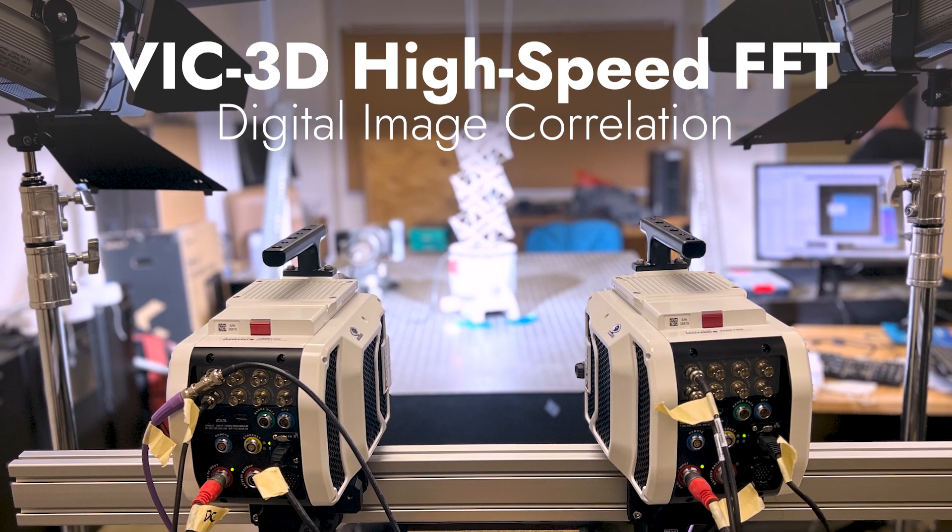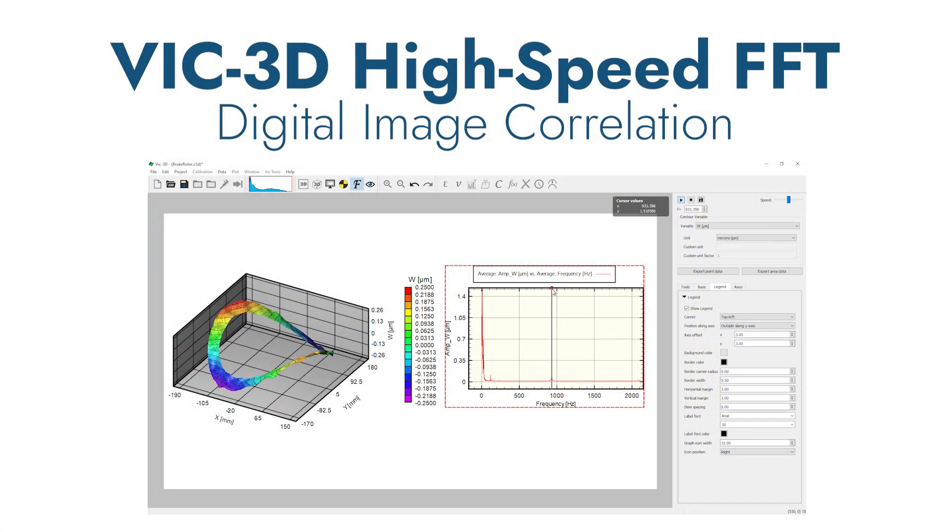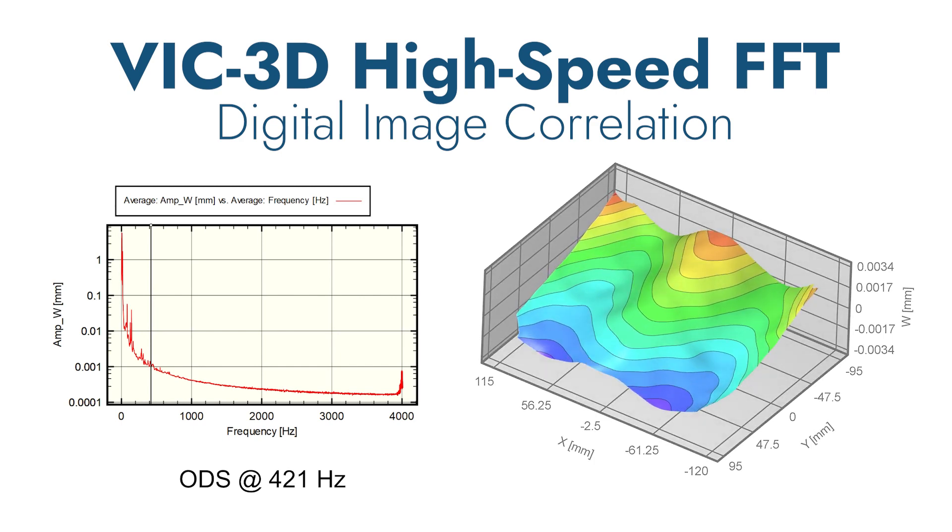The VIC-3D High-Speed FFT System, the flagship digital image correlation software from Correlated Solutions, is a powerful measurement tool which combines state-of-the-art DIC software with the latest high-speed cameras from around the world.